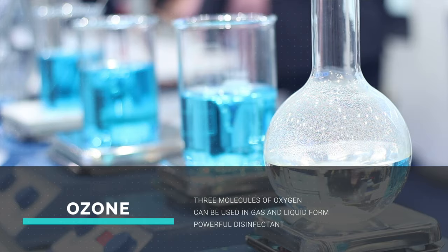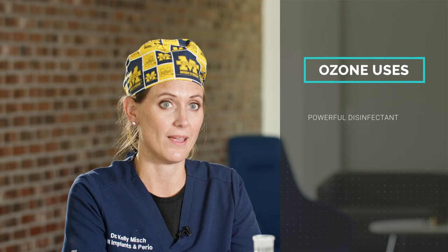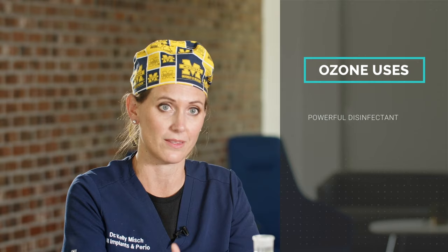At the office we use ozone for multiple different things. One thing we use it for is treating infections — someone that has a mouth infection or a tooth infection. We use it after we take the tooth out to disinfect the site.